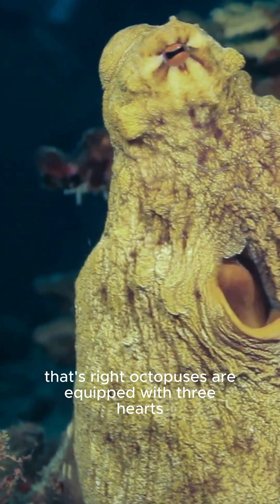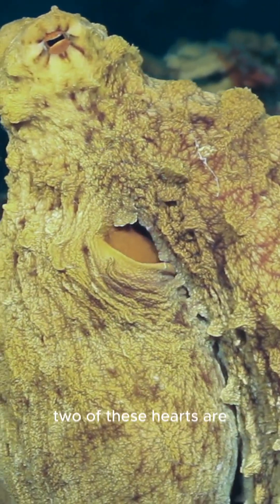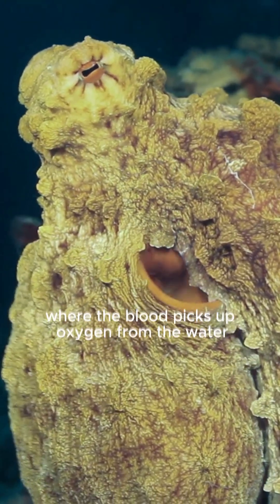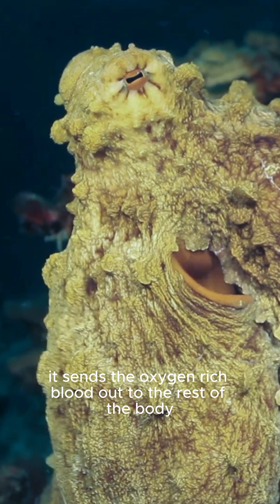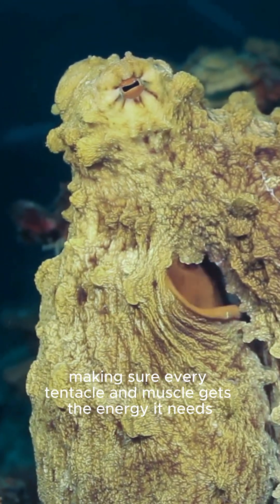That's right. Octopuses are equipped with three hearts, each with its own special job. Two of these hearts are responsible for pumping blood to the octopus's gills, where the blood picks up oxygen from the water. The third heart has a different role — it sends the oxygen-rich blood out to the rest of the body, making sure every tentacle and muscle gets the energy it needs.